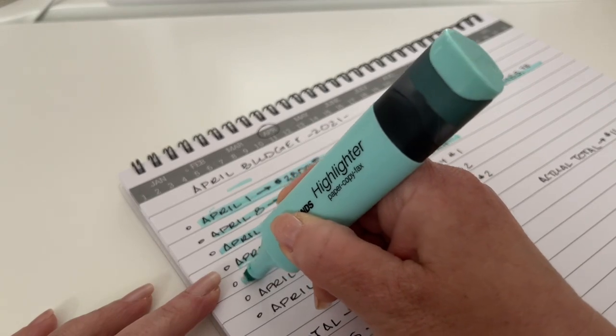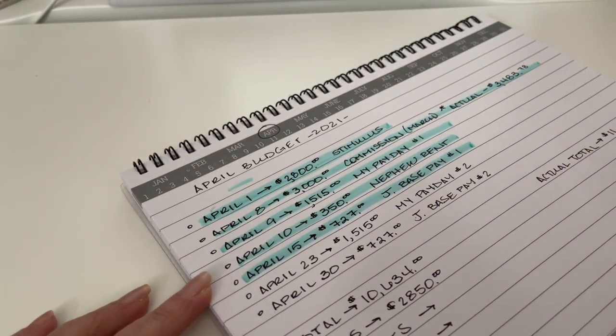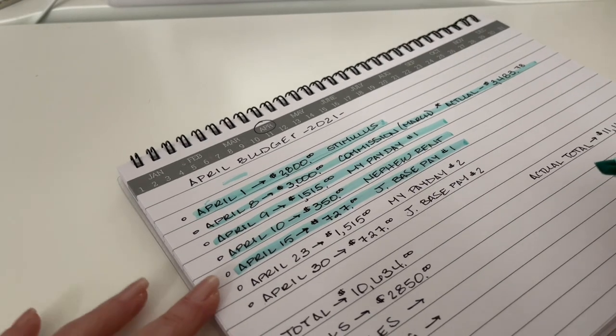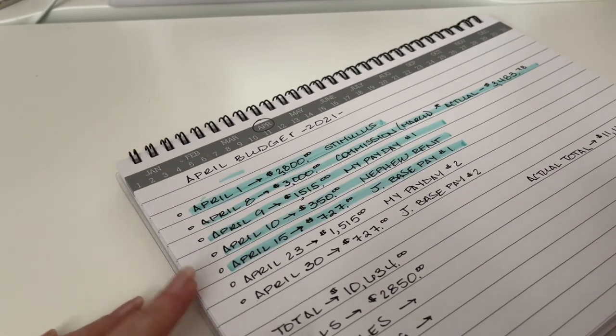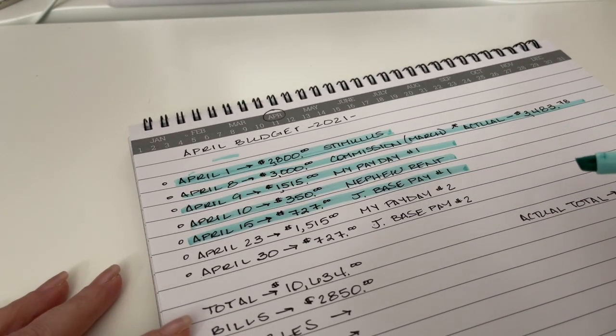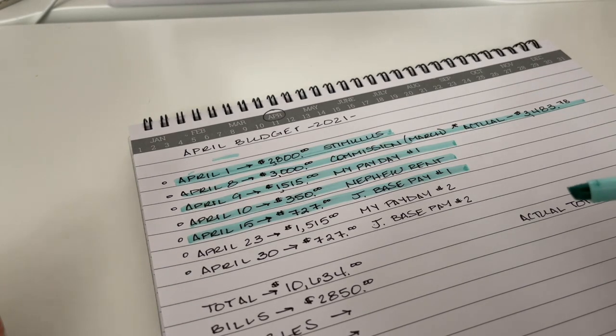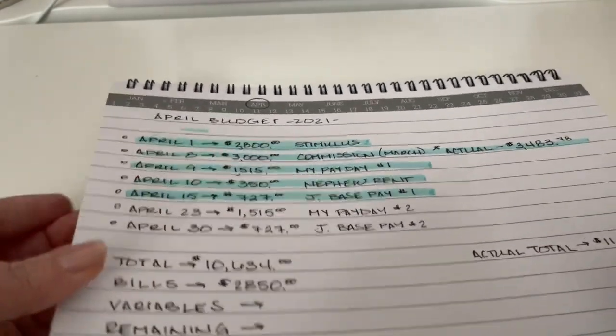On April 15th, my husband got his first base pay for the month — $727 after taxes. Coming up this Friday, April 23rd, I'll be getting my second paycheck, which is again $1,515. It really doesn't change. It did change last year because of COVID — we got a pay reduction — but then the pay got reinstated and I'm just back up to what I was making before. So that's coming, so I'm not going to highlight that yet.